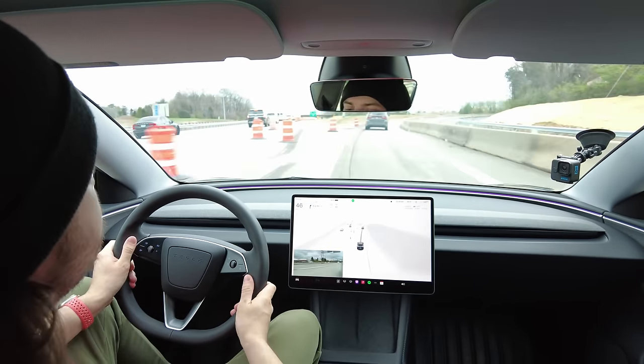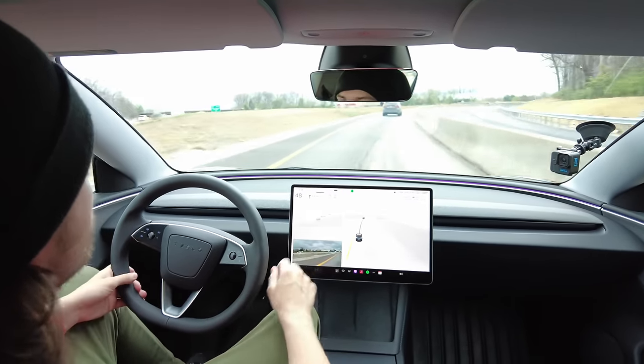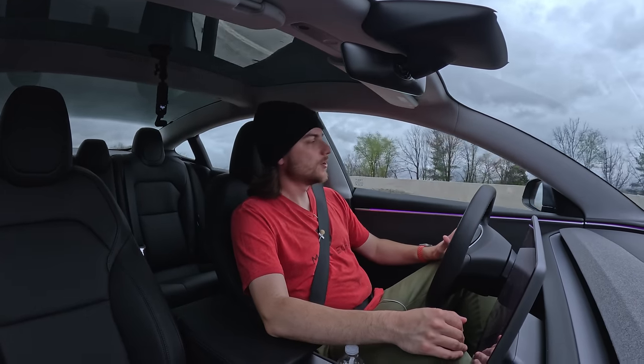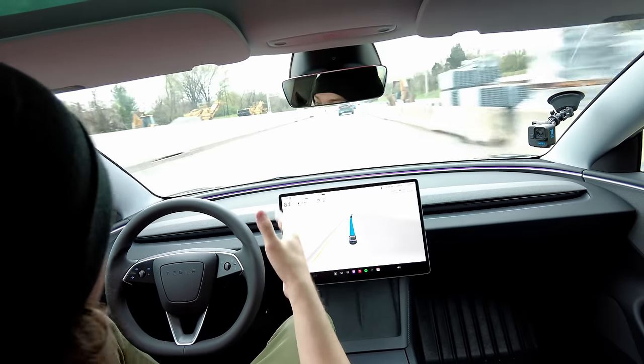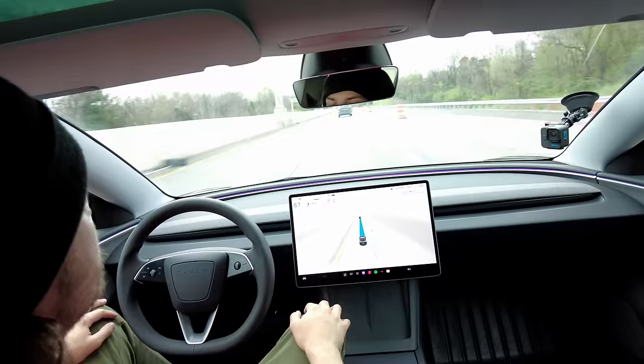Yep — it went right again and then tried to freak out. It would have run right into those cones. It still doesn't handle that correctly. It's a construction zone, it's unmarked, it's just reading the environment around it, but it's supposed to be able to do that and it just can't do it yet. That's scary.